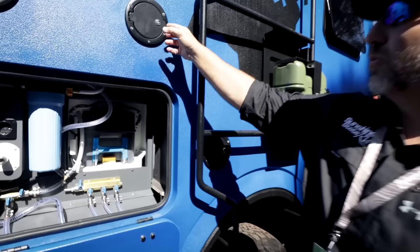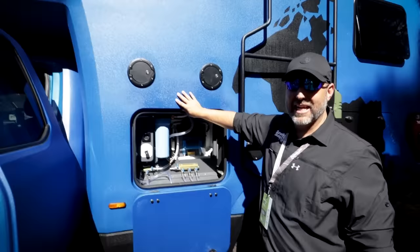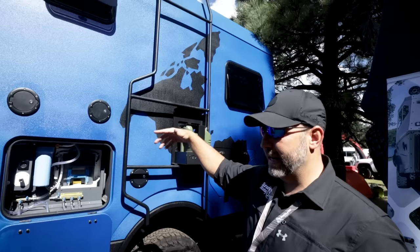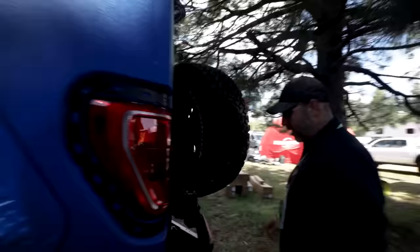This is where you put your fuel and where you fill some of the water tanks — all the ports are here. I like this texture on it — it's like a Kevlar look. I think you can get different colors: they make a black, a gray. This one has a map of the world on it — you can get a bunch of different designs.